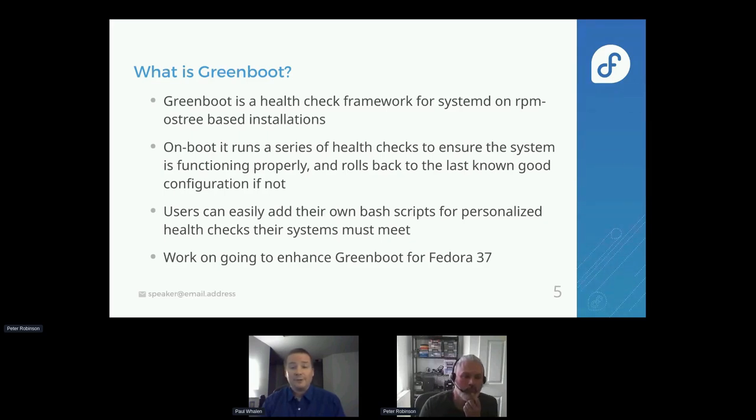Work is ongoing to enhance GreenBoot for Fedora 37. We're trying to make things easier so we don't ask users to write a bash script. Looking forward to that.